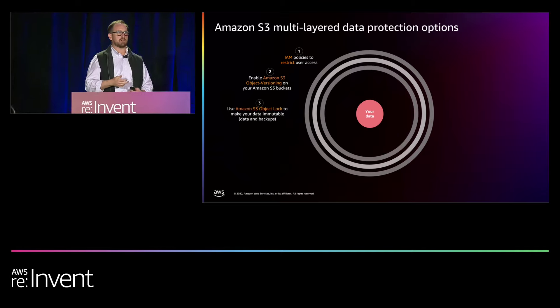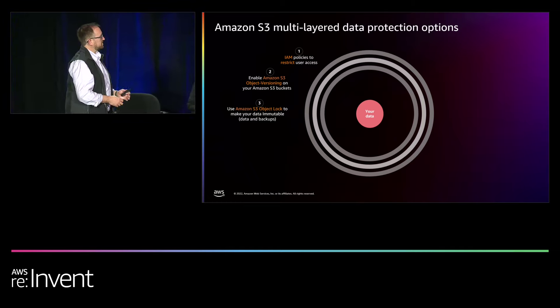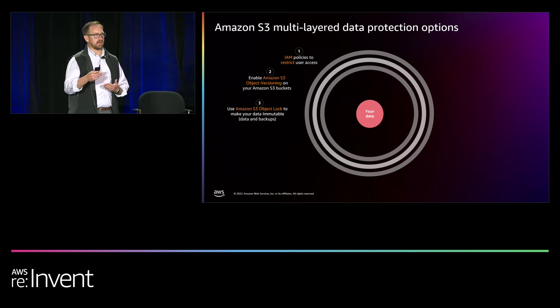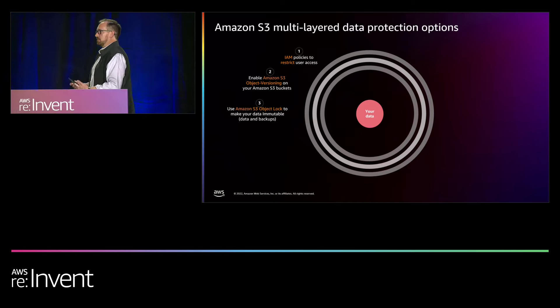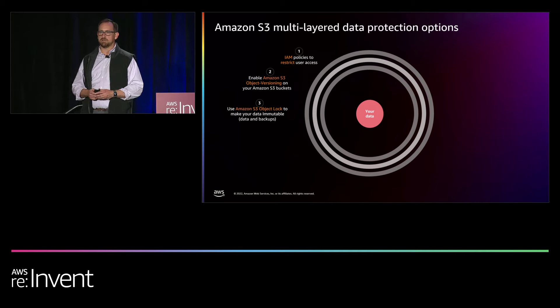From there, we need to talk about malicious deletions. Object lock is an opt-in feature that has become a de facto standard for immutable storage in the cloud. Object lock can be enabled at the bucket level or per object. Once an object lock is placed with a retain-until date, that object cannot be deleted by AWS personnel or your root account. We can now prevent even malicious bad actors from performing an intentional delete, even though they're properly authorized through IAM policies.